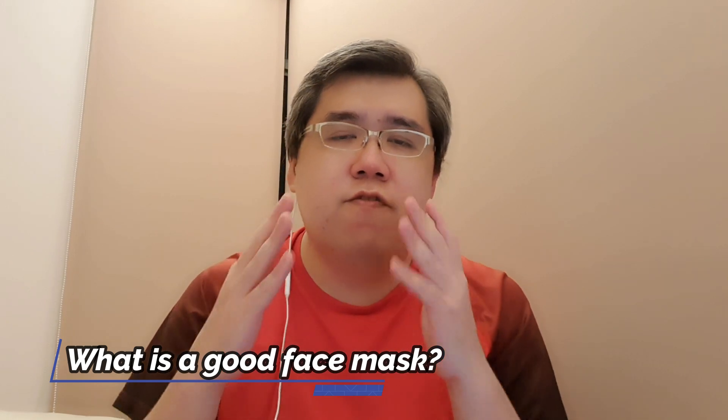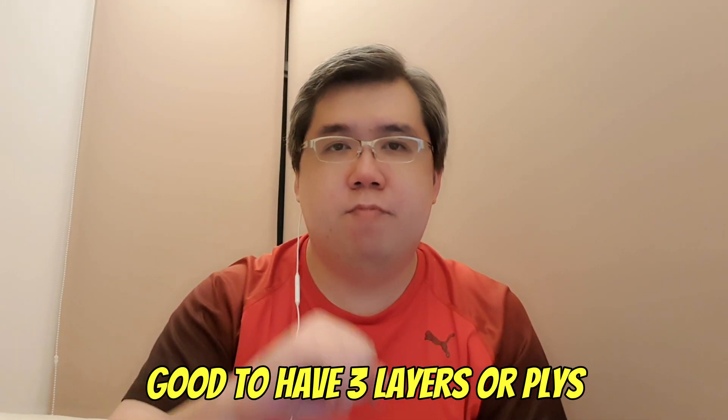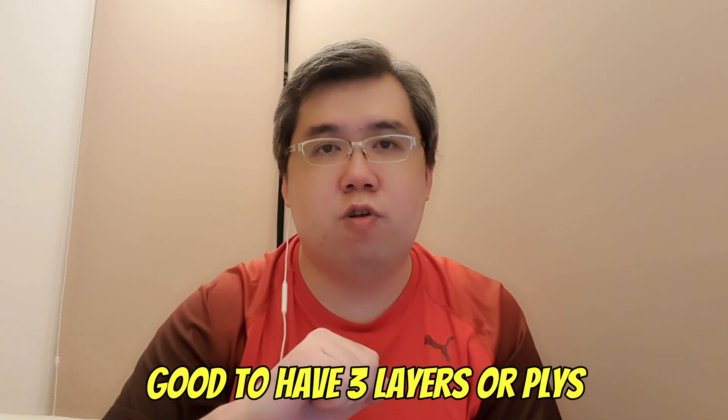So what constitutes a good face mask? A good face mask must have three layers or three-ply. The minimum is two, but the best is three-ply or three layers. Best of all, the three layers should each have different properties.